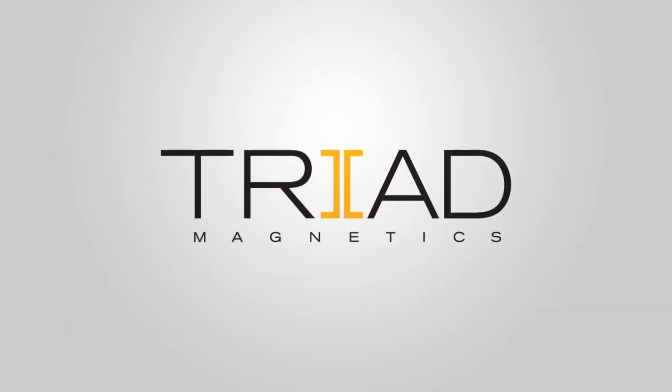Triad Magnetics — your energy efficient power solution.